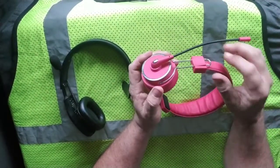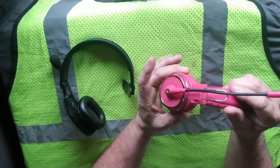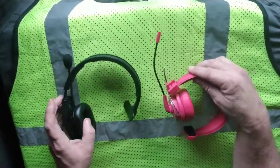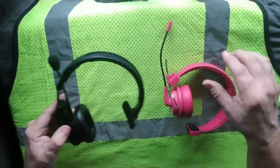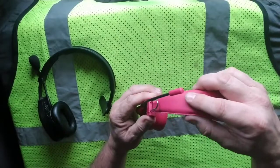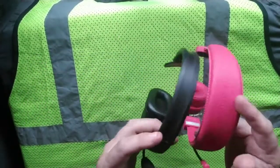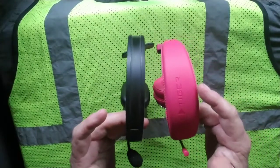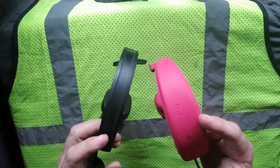It's cheaper than the Blue Parrot and it does everything the Blue Parrot does, period. I love the slide adjustment right here. This feels more comfortable somehow, and for some reason it just feels more secure on the head.